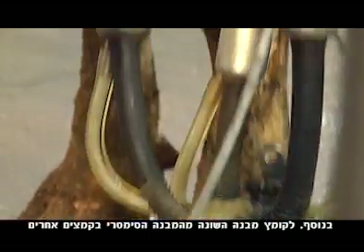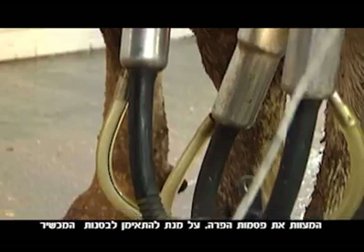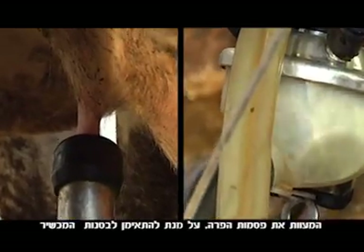Moreover, the unique design of our claw avoids the problems caused by other claws, which, because they are symmetrical, deform the cow's teats in order to align them with the liners of the device.